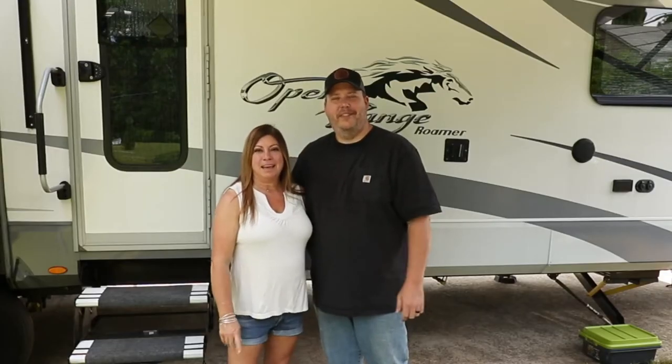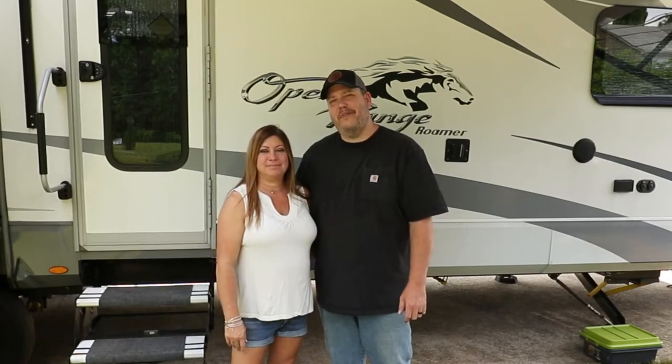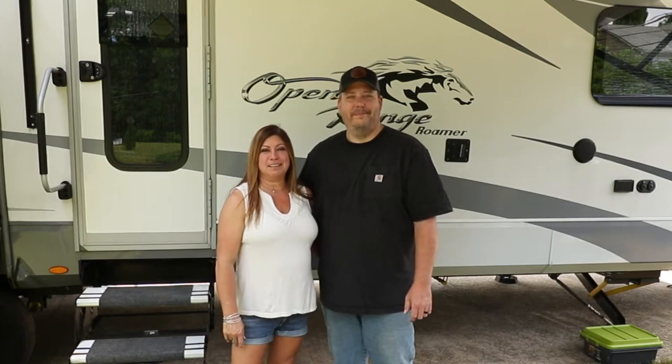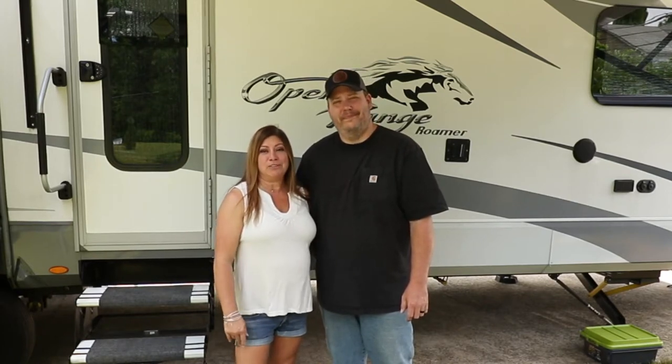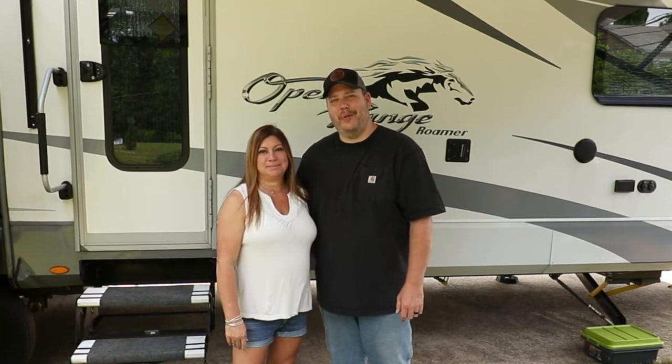Hey, my name is Thomas, and I'm Melissa. Welcome to Home on the Hitch. We travel around in our RV trying to find ways to make every moment count, because tomorrow is not guaranteed. If this sounds like you, or you're interested in RV travel, then hang out with us for a little while and let us answer some questions for you.